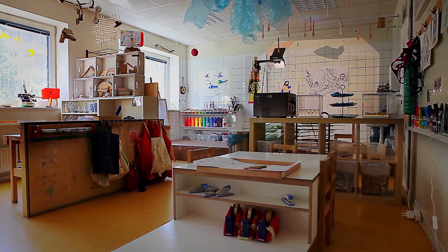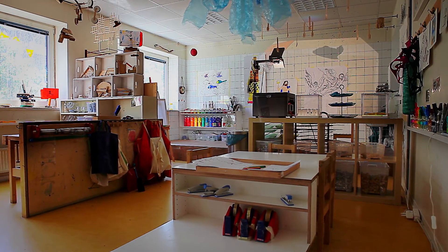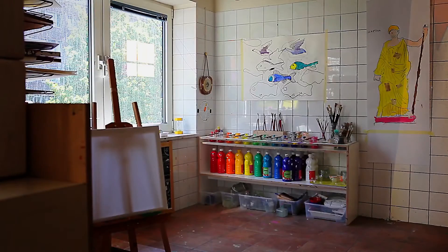Unsere Atelierarbeit ist ein ganz wichtiger Teil hier im Haus. Die Kinder kommen aus der Krippe, so mit drei Jahren, zu uns in den Elementarbereich und sind schon gebrieft, was den Umgang mit Stiften angeht. Einige Kinder haben schon Erfahrungen gemacht mit Schneiden, mit Scheren, und das greifen wir hier oben auf und erweitern das, indem wir noch viel mehr Materialien anbieten, die den Kindern hier zur Verfügung stehen. Wichtig ist, dass die Materialien frei zur Verfügung stehen.